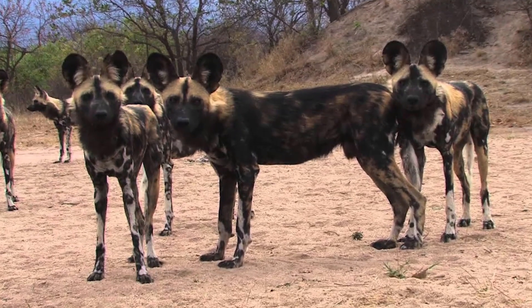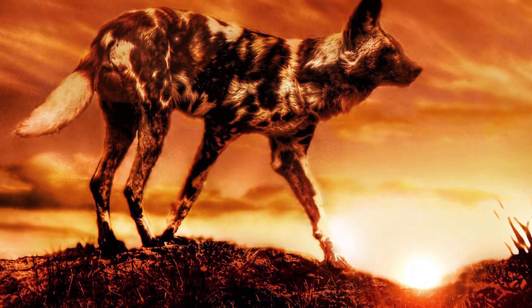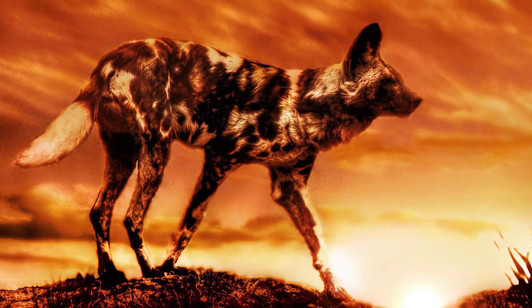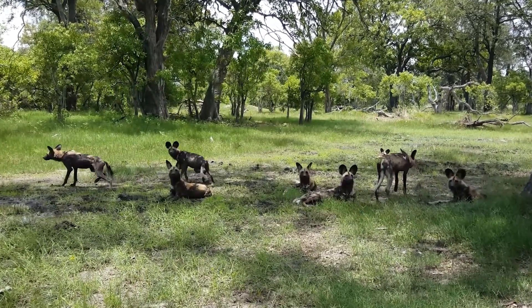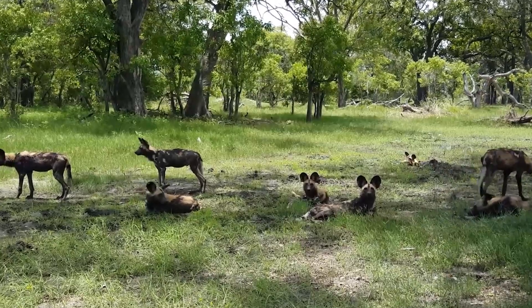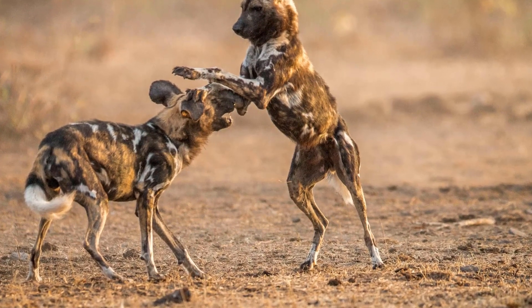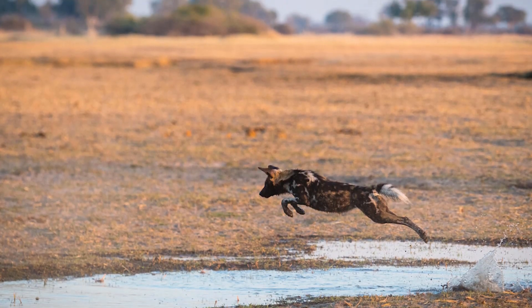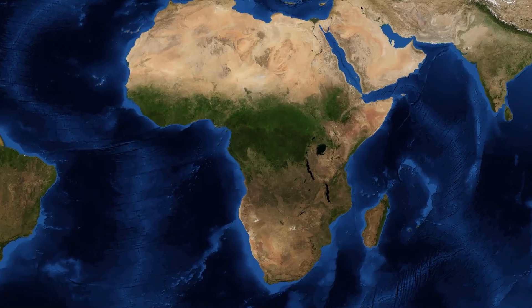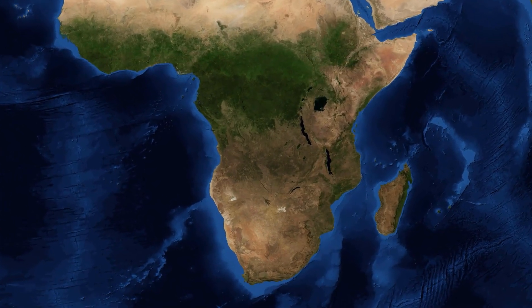The African wild dog is a crepuscular lifestyle animal, which means that it is mostly active at dawn and dusk. These wild dogs have their habitat in diverse places, ranging from dense forests, open plains, and arid savannas of sub-Saharan Africa. They are primarily native to that continent, and their largest population remains in southern Africa and the southern part of East Africa, especially Tanzania and northern Mozambique.